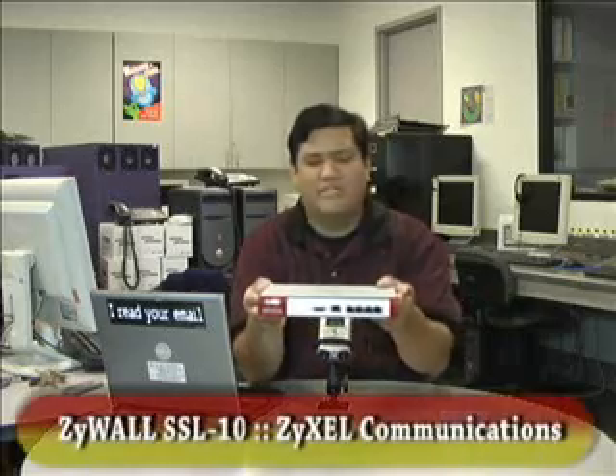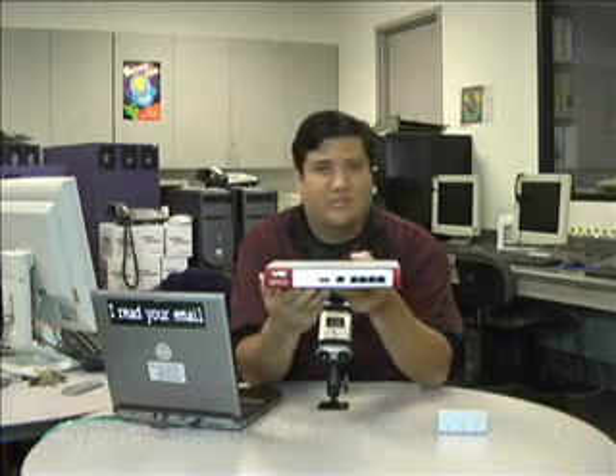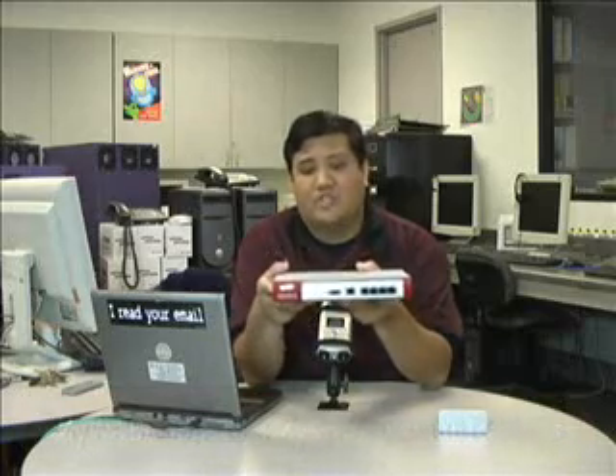Now let's get on to the tech. Today we've got a product from Zyxel — or Zyxel, depending on how you want to say it. In any case, this looks like a pretty standard router. You've got your WAN port and your four LAN ports, and you've even got a little serial port up front. But what sets this aside isn't its form or its style, but what it does.